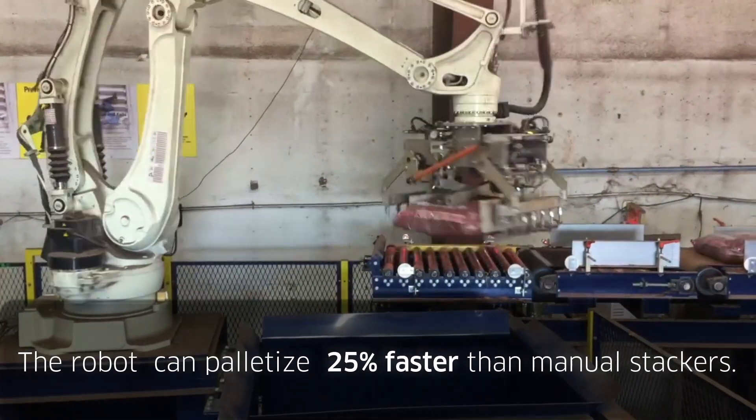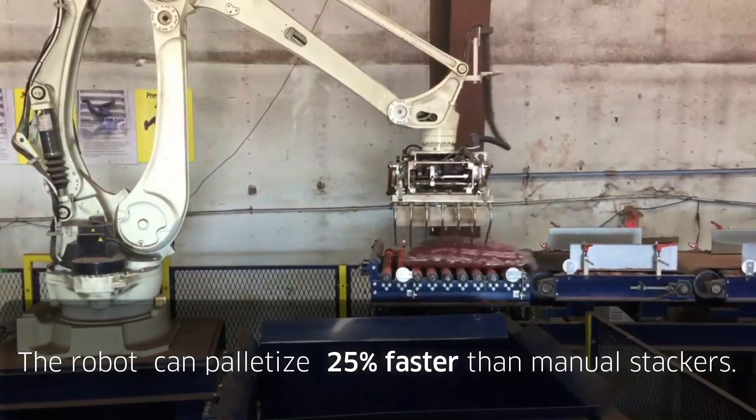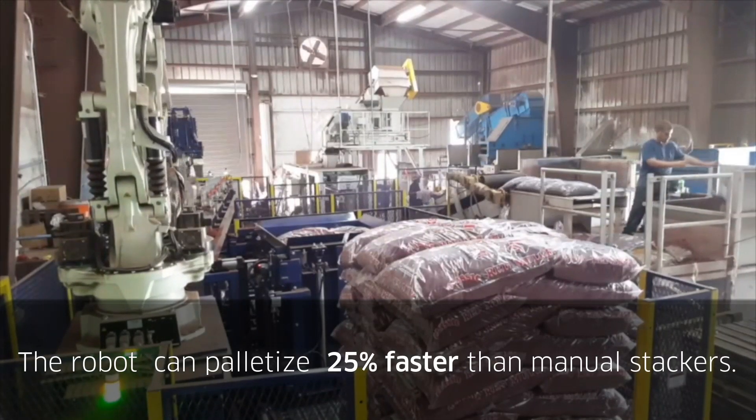The robot palletizes at a rate of up to 22 bags per minute, with an average output of 18 bags per minute.